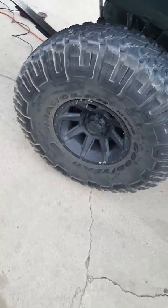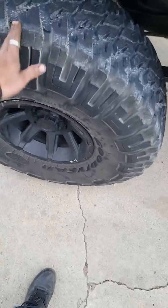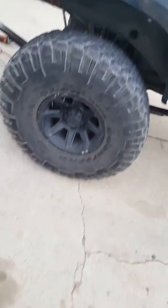It has a Flowmaster exhaust on it too. These tires are sick — I was just up in the mountains and that's why they got a little dirty, but they're 37-inch tires.